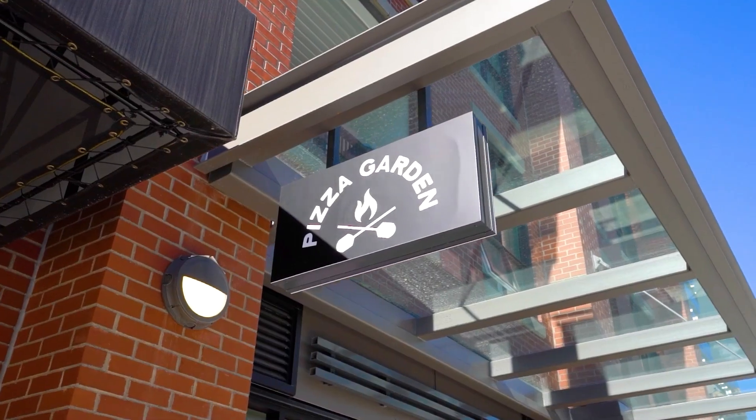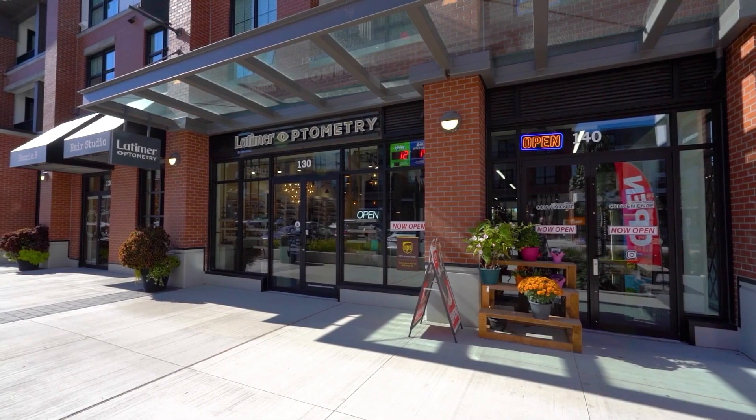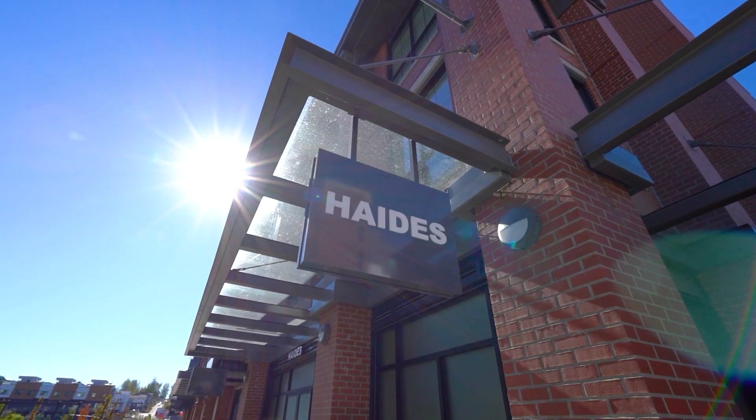One of my favorite features about this area is that you can literally walk downstairs and have all the amenities that you need. You can go for coffee, lunch, or dinner. You also can get groceries from Provisions, grab a coffee or brunch at Blacksmith Bakery, or get your hair cut at Hades.